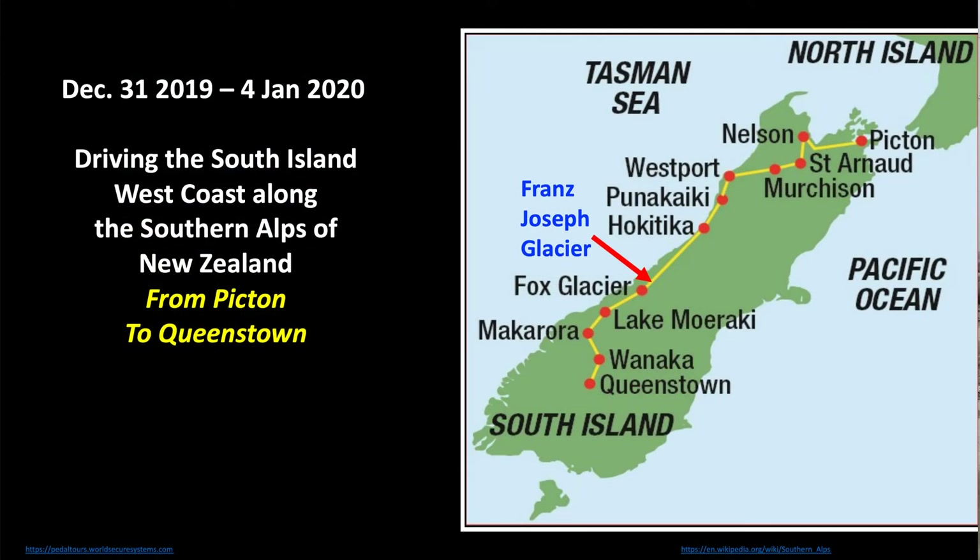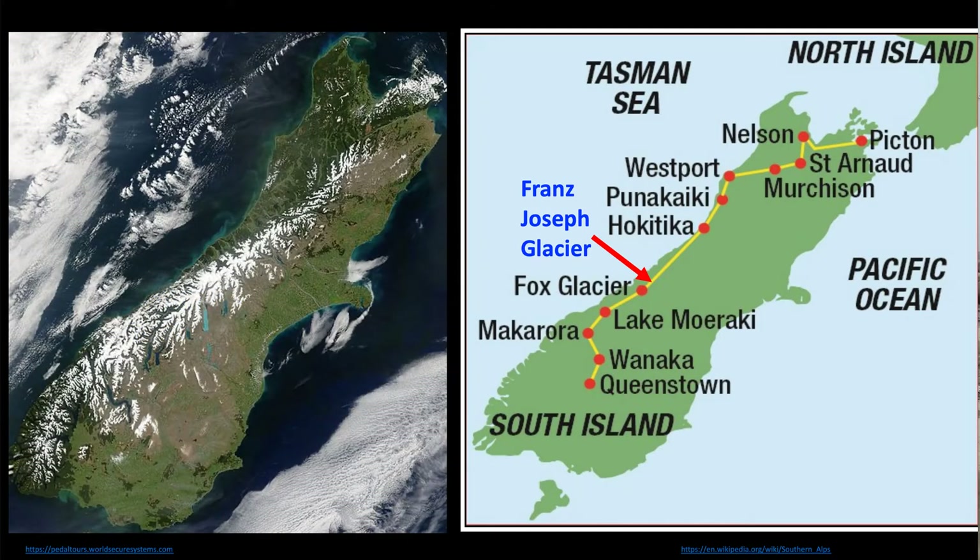We spent so much time at Franz Josef Glacier we didn't have time to stop at Fox Glacier, which is much the same story. Now we're going to take off on our whole day trip making our way to Queenstown. This was just a beautiful day — a chance to be up in the mountains, winding through them and stopping to see some beautiful landscapes.